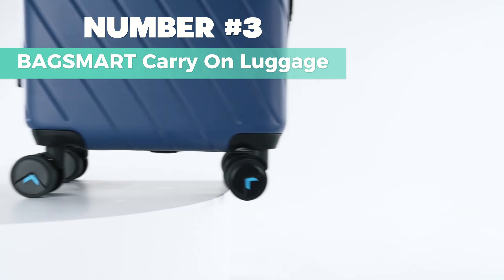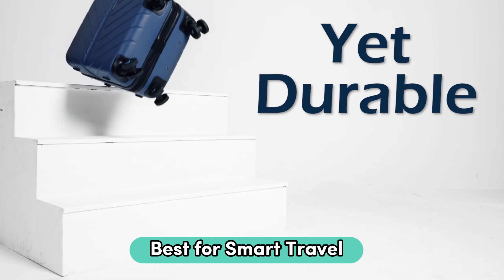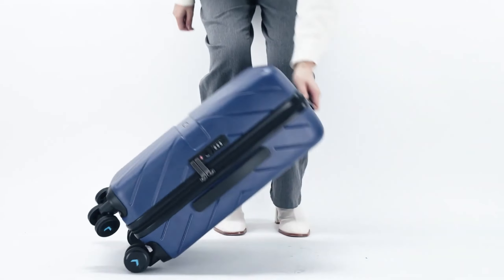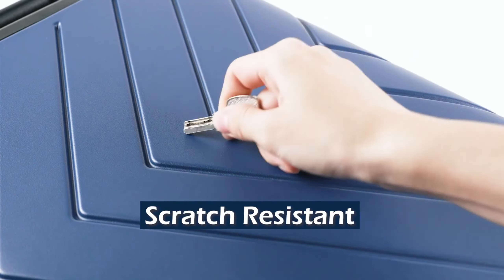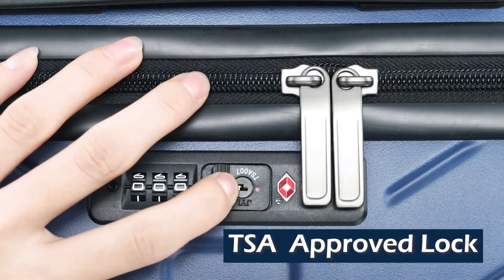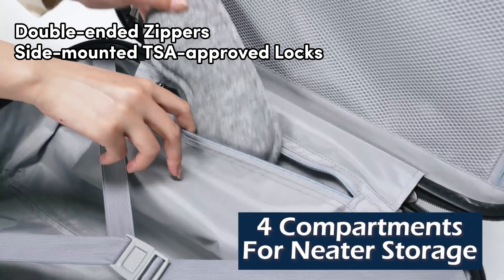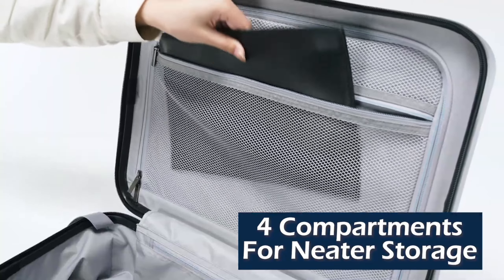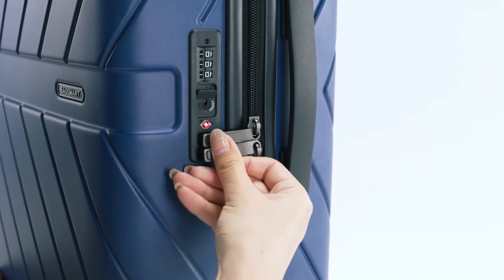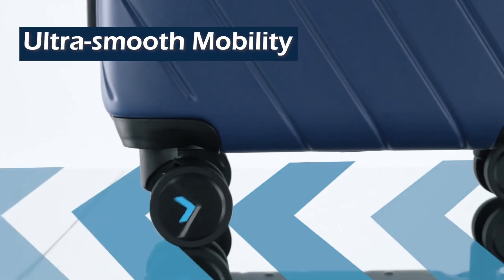Number 3: BagSmart Carry-on Luggage — presenting the best for smart travel carry-on luggage under $300. This 20-inch carry-on meets most airline requirements for overhead compartments, suitable for three to five day trips via air, train, or bus. Upgraded with double-ended zippers and side-mounted TSA-approved locks, ensuring smooth and hassle-free screening. Featuring a 20% upgraded, bigger expandable design with a buckle compression system, this luggage keeps your clothes neatly arranged.